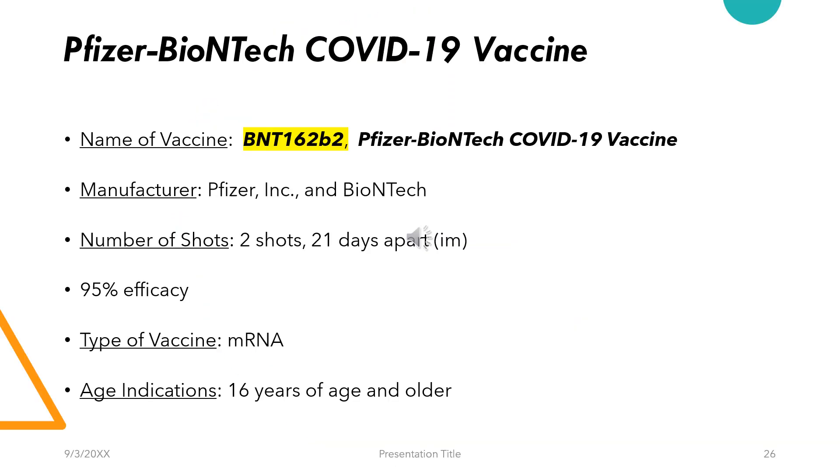The Pfizer-BioNTech COVID-19 vaccine is an mRNA vaccine, also called BNT162b2. It is manufactured by Pfizer and BioNTech. The number of shots taken are 2, given 21 days apart and intramuscularly. The vaccine boasts 95% efficacy and the age indicated is 16 years of age or older.